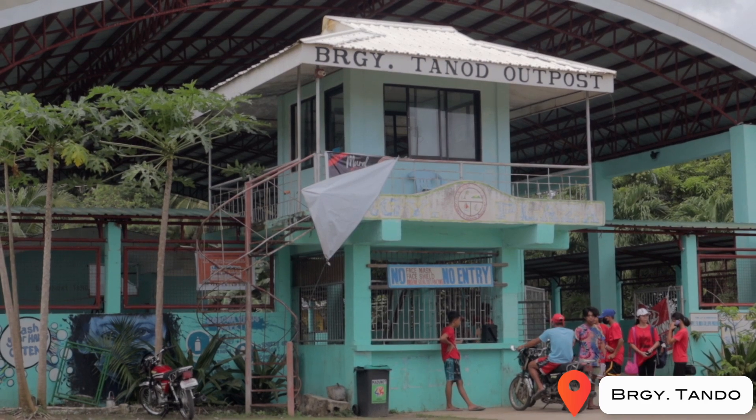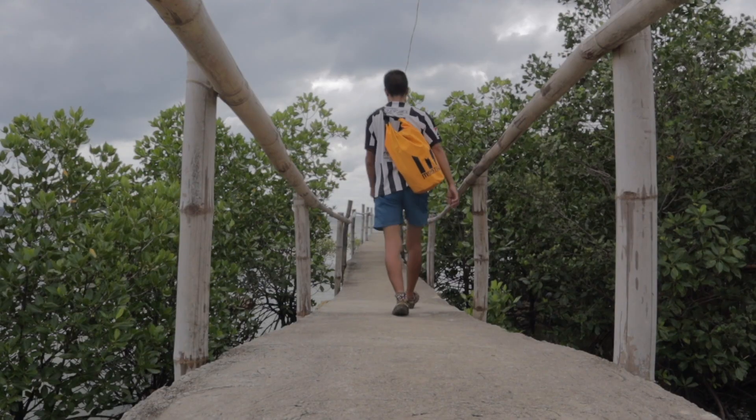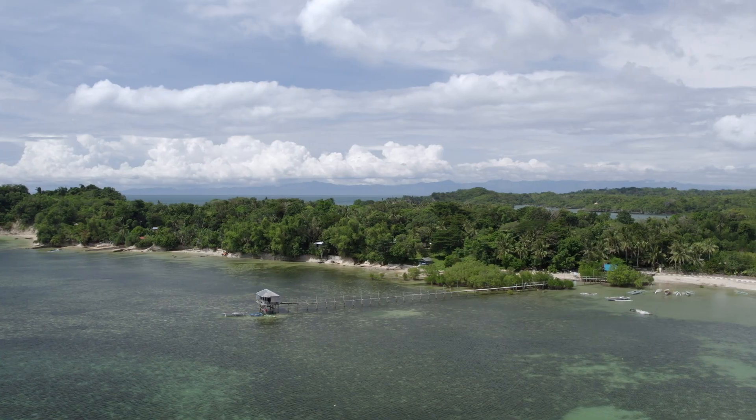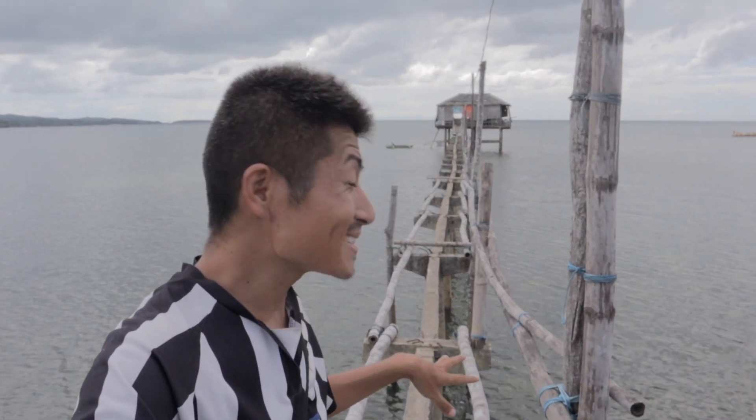I arrived at Barangay Tondo. The reason I came here is because on Google Maps I found a long pier standing in the ocean - this one. This place is not a tourist spot at all, but I found it interesting to explore. It's a pretty long pier with mangroves between - it's really gorgeous. I think I'm the only tourist here. This is basically a fisherman's village with fishermen's boats - it's kind of cozy.